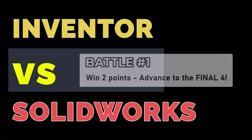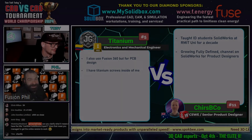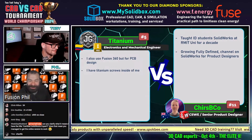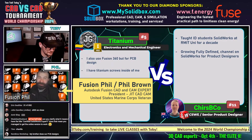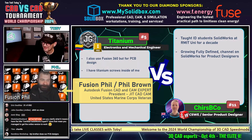A couple more fun facts we got here at the half: he also uses Fusion 360 for PCB design, and that's actually a pretty good one. I wonder if somebody is going to come up with a PCB challenge. He has titanium screws, which I assume is why the nickname is Titanium. The real question is: did he design those screws?